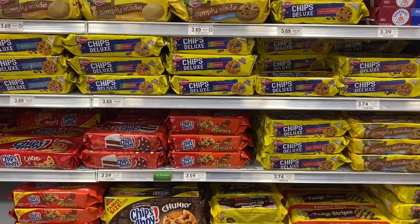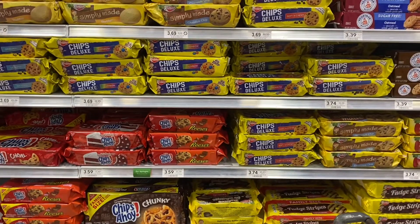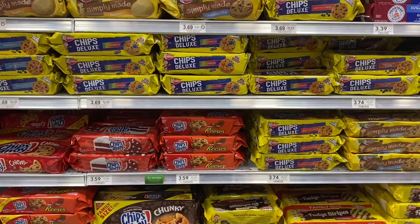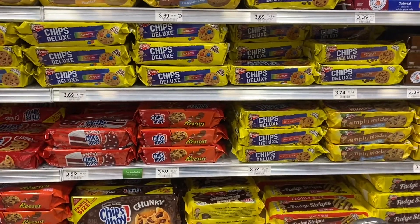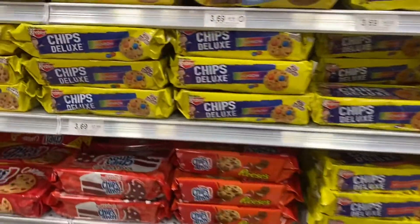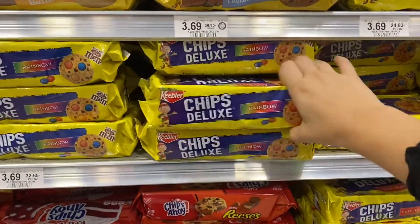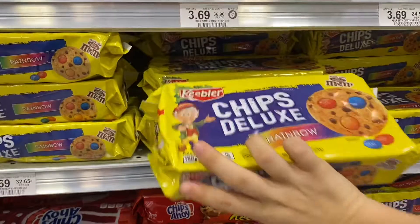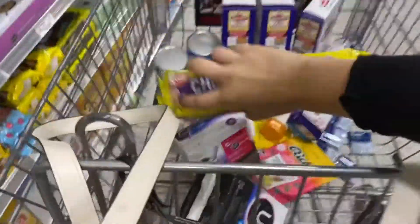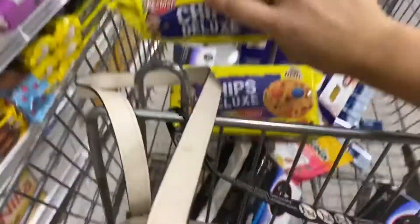That means you will only be paying about 96 cents — or in this case, if I end up getting two of these ones, I'll only be paying 69 cents for the two packages, which is super awesome. And if you're new to my channel, I am obsessed with these rainbow cookies, so those are the ones I'm going to be getting.